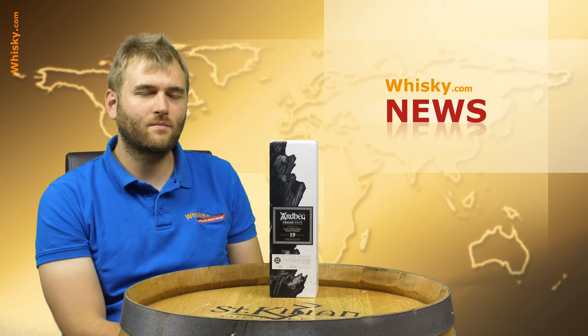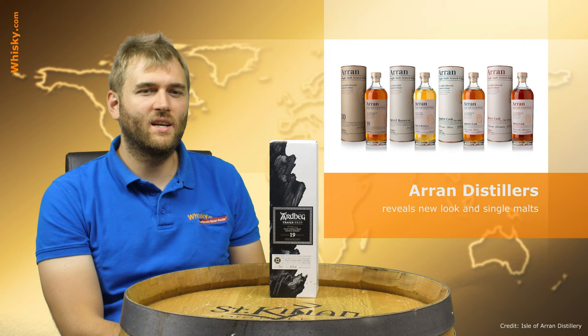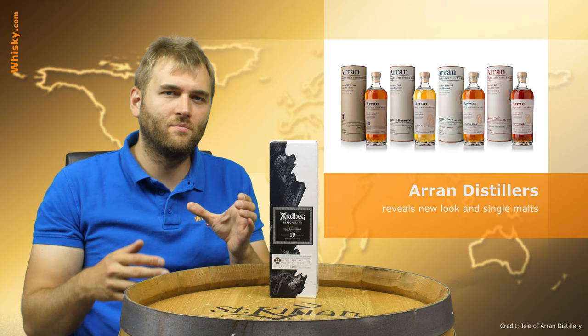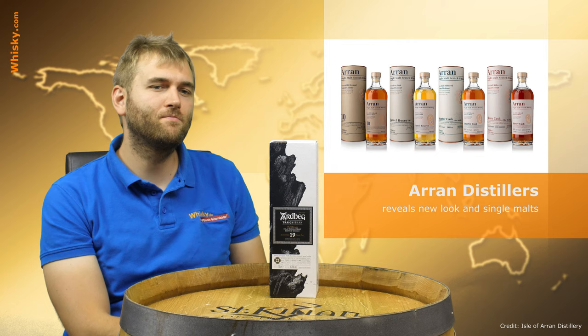Then we have another news from Scotland — a new redesign for a core range. This time it is the Arran distillery. They said they now have the Lagg distillery and they want to differentiate themselves from their own smoky brand. So they got a new bottle, a new look, a new design, and now the bottle has waves on it. These waves represent the water sources of the Isle of Arran whisky.